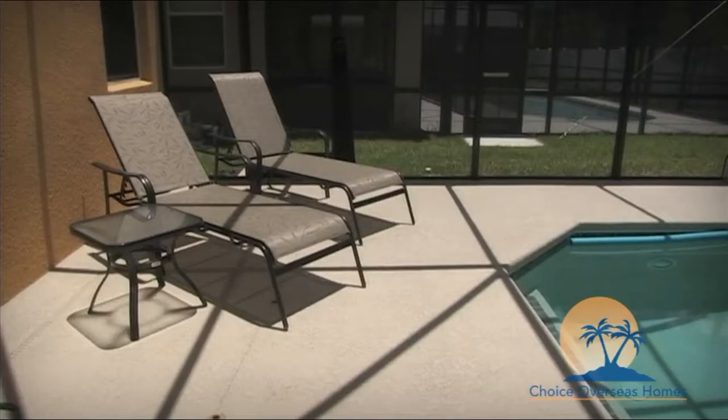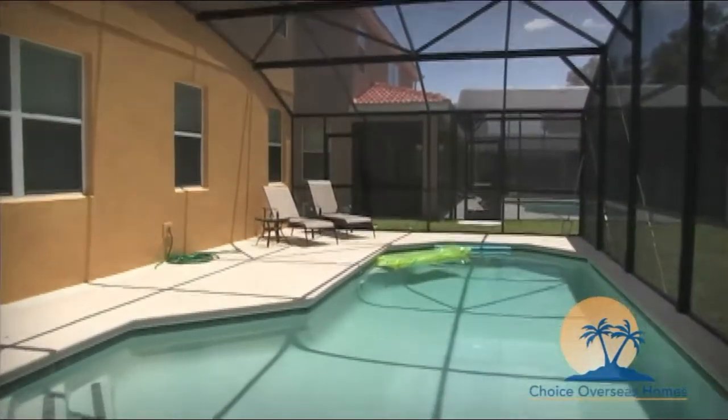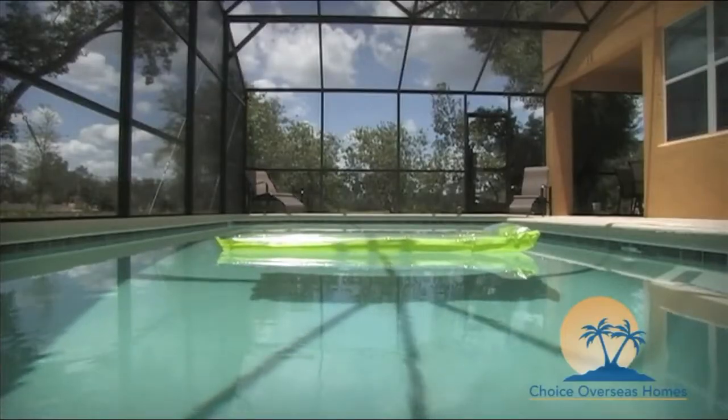When you're ready to book your next fun-filled trip to Florida, contact us for our latest availability and pricing. We look forward to welcoming you to the Sunshine State soon.